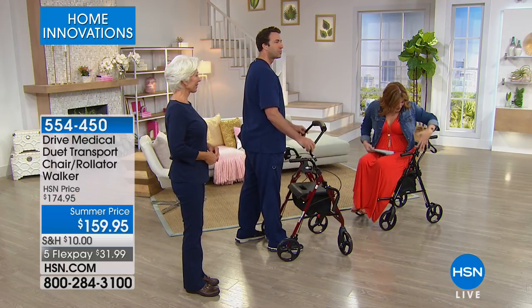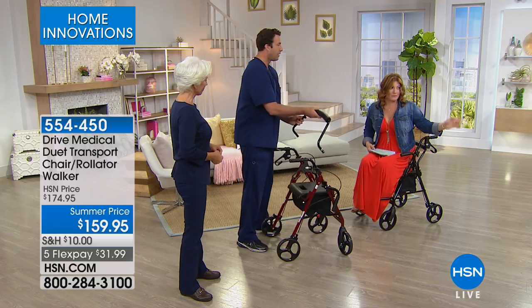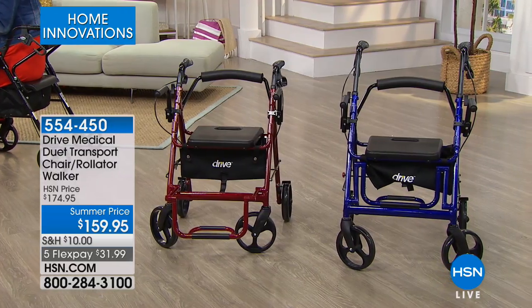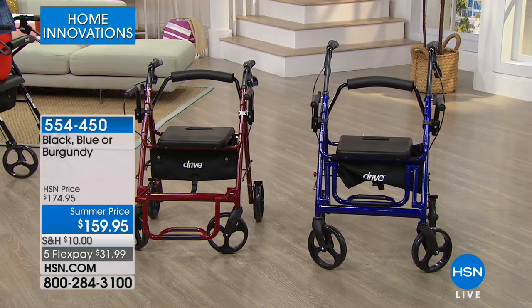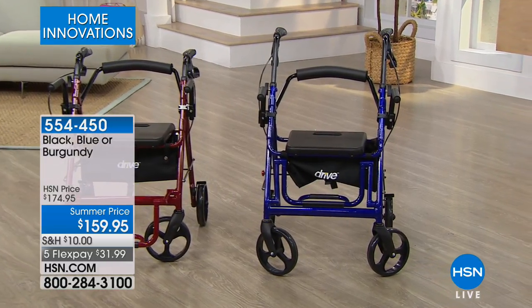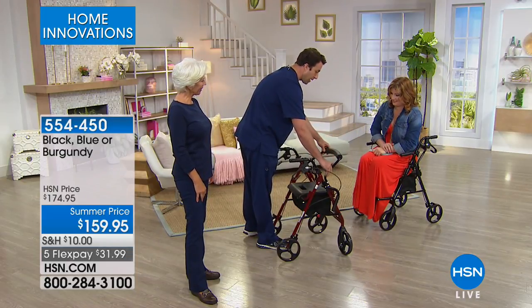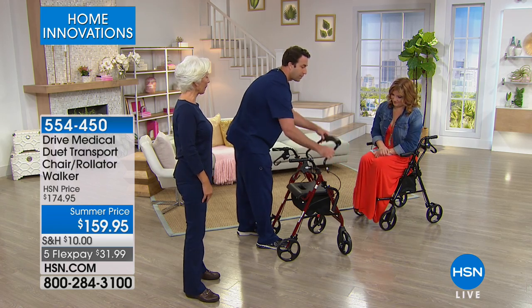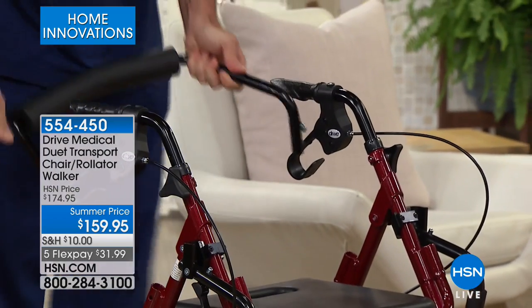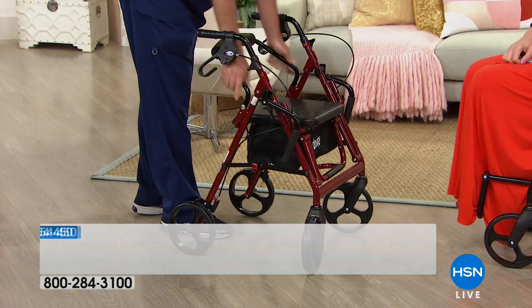We have it in burgundy, black, and blue. Here is your burgundy, black, and blue. If you want the blue, there are 182 left. The black has just about 400. The burgundy has just about 700. This is already proving to be very popular. It's very important to get a color match.